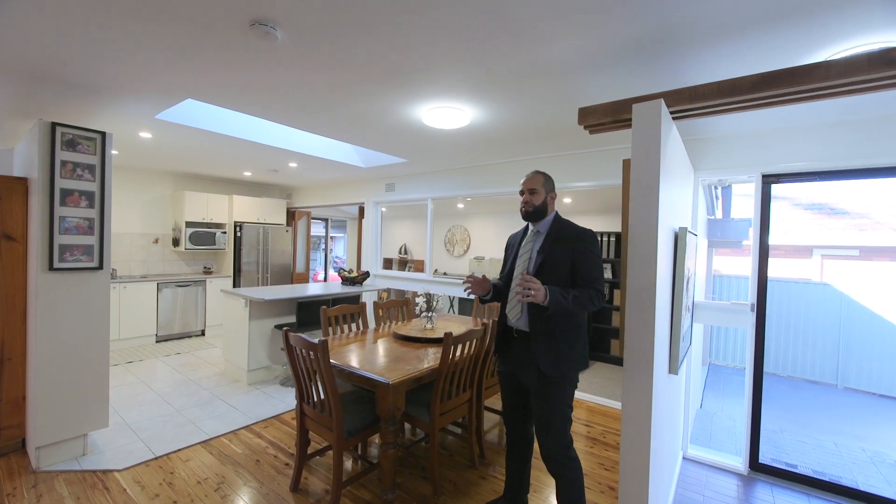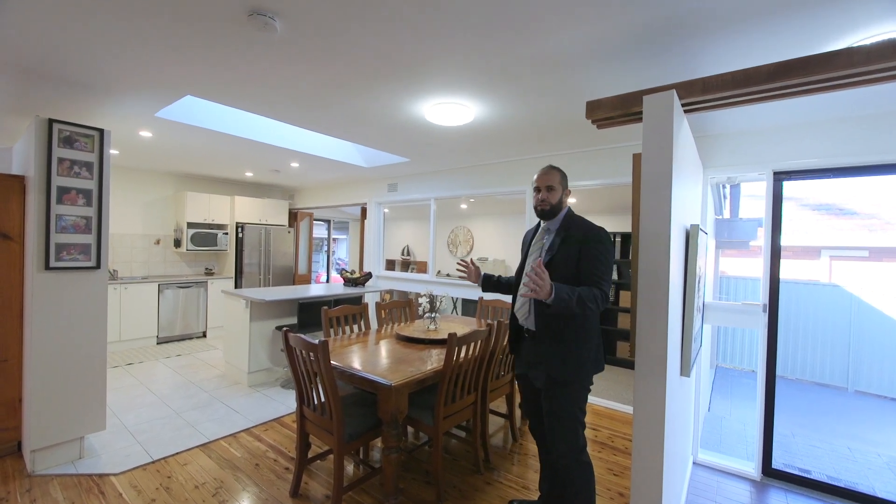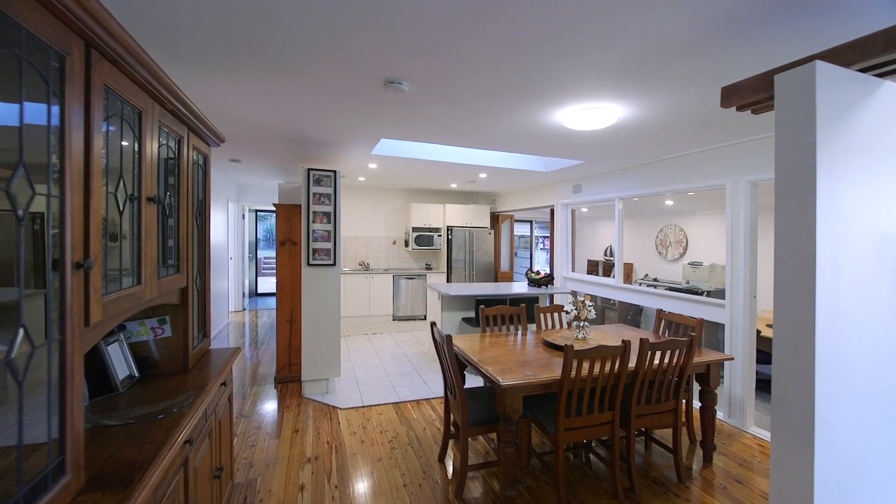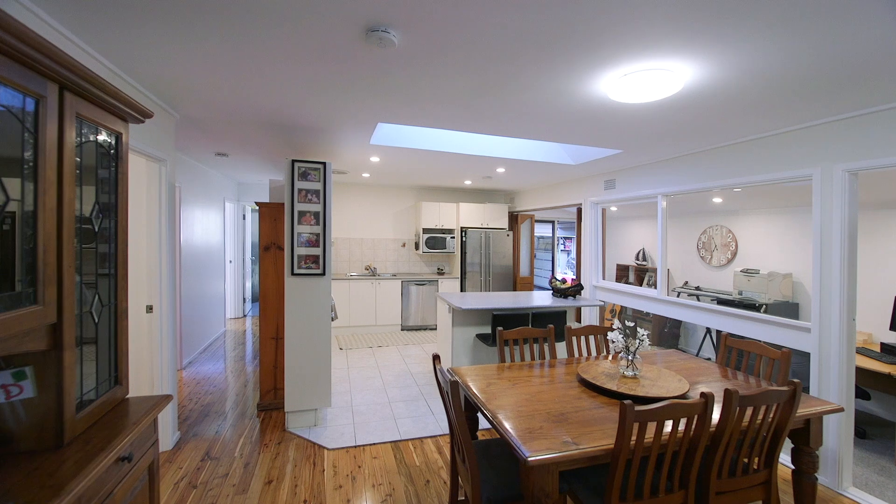The first thing that strikes you is the vast light through this open space — the natural skylight and the openness between the kitchen, the dining, and the utility and study room.